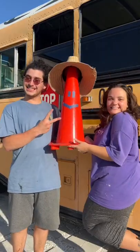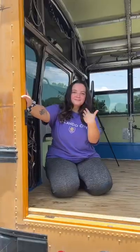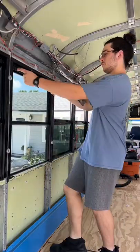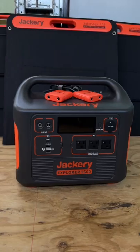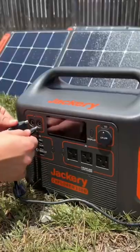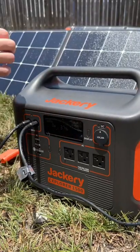Welcome to another behind-the-scenes look of a day in our schoolie build. We start off every workday by opening the windows to get some circulation going. It's a whopping 92 degrees here in Florida and the sun is blazing, which probably means it's a great time to charge our Jackery solar generator. We just pop open these four solar panels, plug it in, and bam — we get free solar energy.